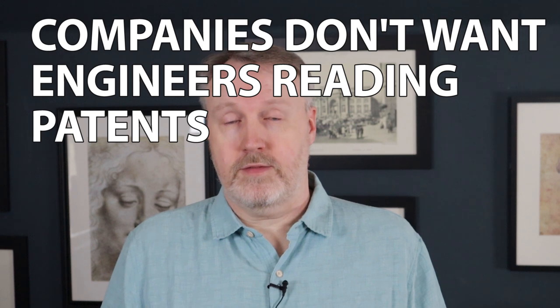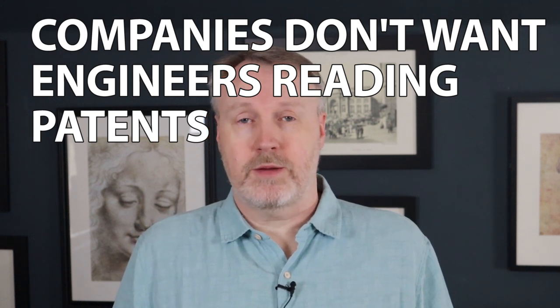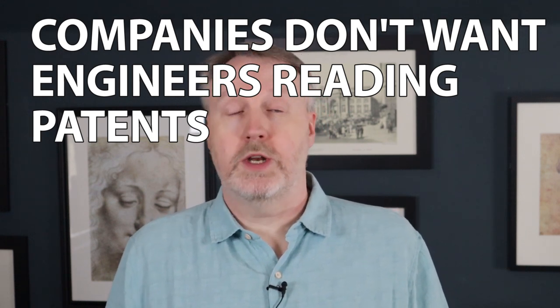Bear in mind that if you're an employee of a company or planning to be an inventor yourself, you need to be very careful about looking at patents. The instructions I received at Microsoft were: don't look at any patents. If you have an idea and think it might be valuable, go ahead and submit a pre-disclosure, but don't go look at the patents. Looking at existing patents may unconsciously inspire or taint your invention so that you can't claim it as your own — and when that happens, it can invalidate a patent.